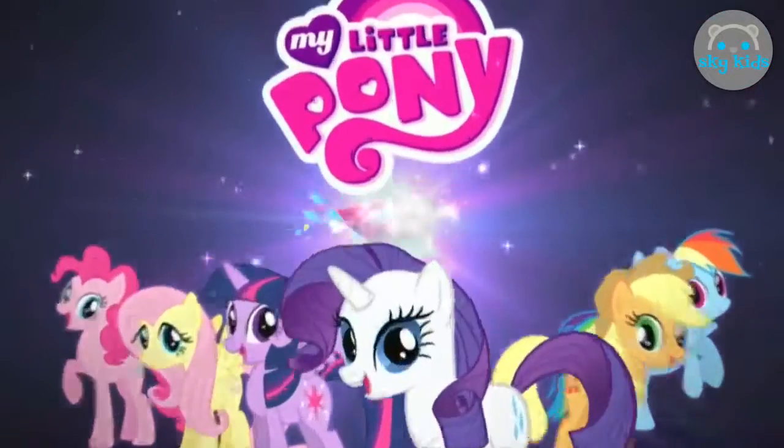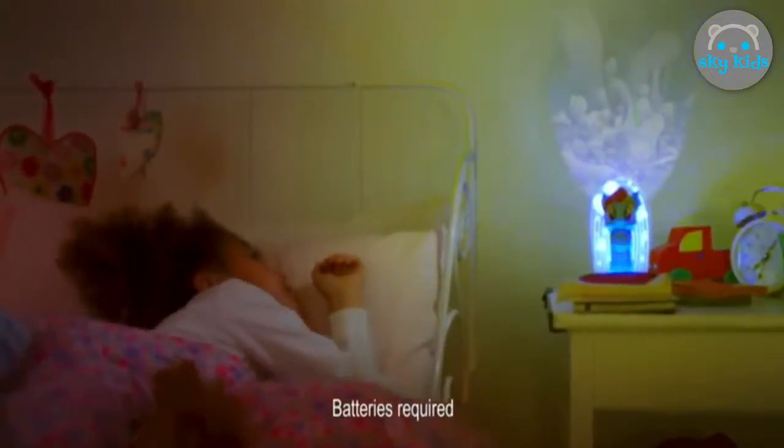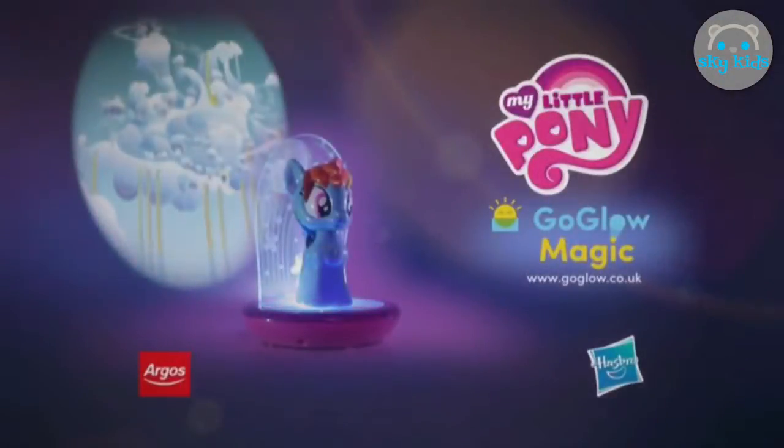My Little Pony Go Glow Magic is a torch, colour-changing nightlight, and a dreamy projector. Make bedtimes magical with the My Little Pony Go Glow Magic. Available at Argos.